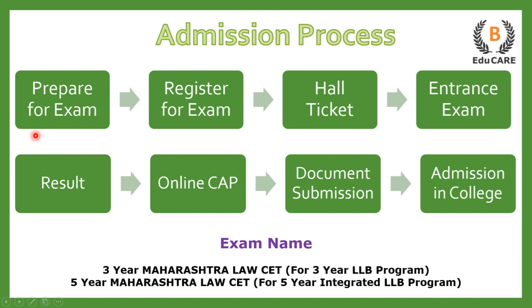The first step is to prepare for the examination. The next step is to register yourself for the exam. After that you get the hall ticket, which is your examination center slip. You have to go to the examination center and appear for the entrance exam. Then you get your results, and on the basis of that, an online centralized admission process — called the CAP round — takes place, where you select your college preferences, submit all your documents, and after that you get admission in the particular law college.